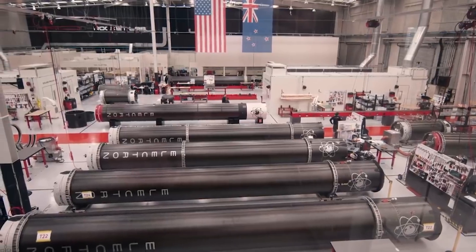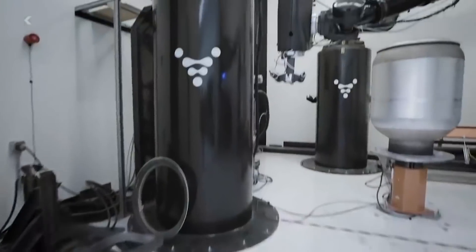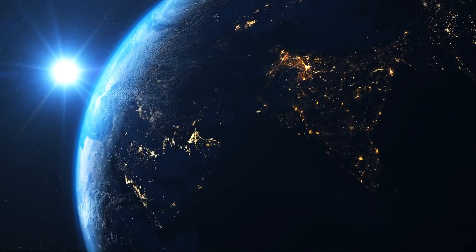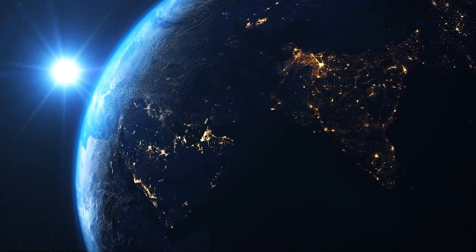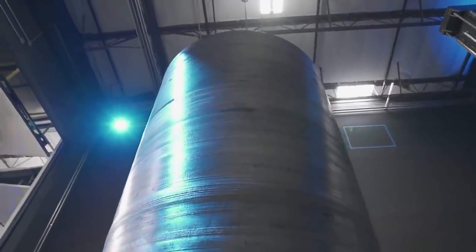Of note are Rocket Lab, which uses its 3D printed engine to launch rockets from New Zealand, and Relativity Space, which is 3D printing its entire rocket. In the UK, there's Skyrora and Orbex, the latter of which aims to launch a rocket using a 3D printed engine as early as 2022.